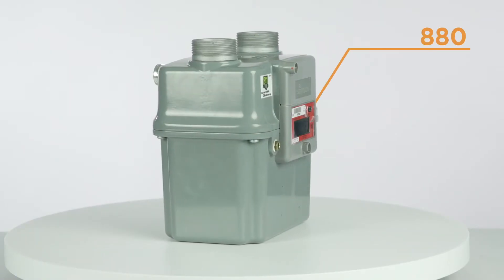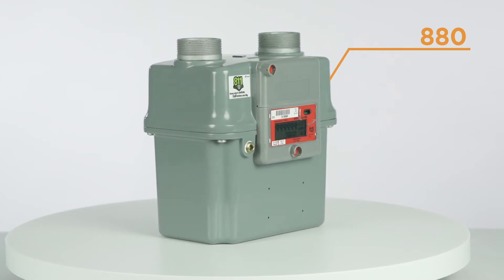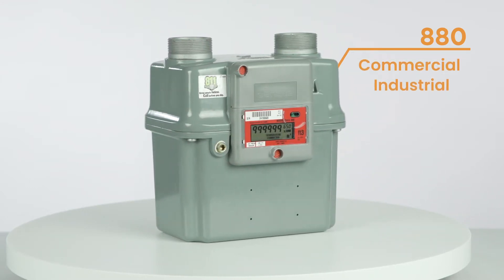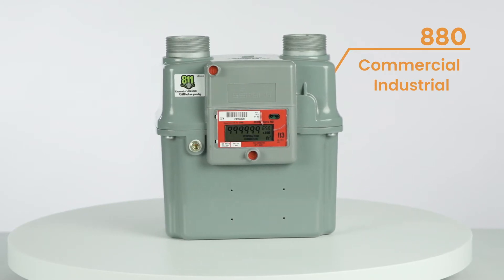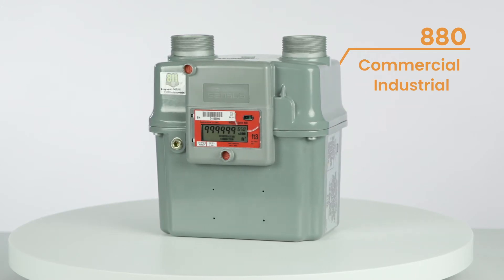Are you tired of the excessive cost associated with the upkeep and repair of traditional meters? If so, the Sonics line offers a solution because it has no moving parts that break and need to be repaired over time. Built for commercial and industrial applications, the Sonics 600, 880 and 2000 meters use digital ultrasonic technology to reliably and accurately measure gas consumption.